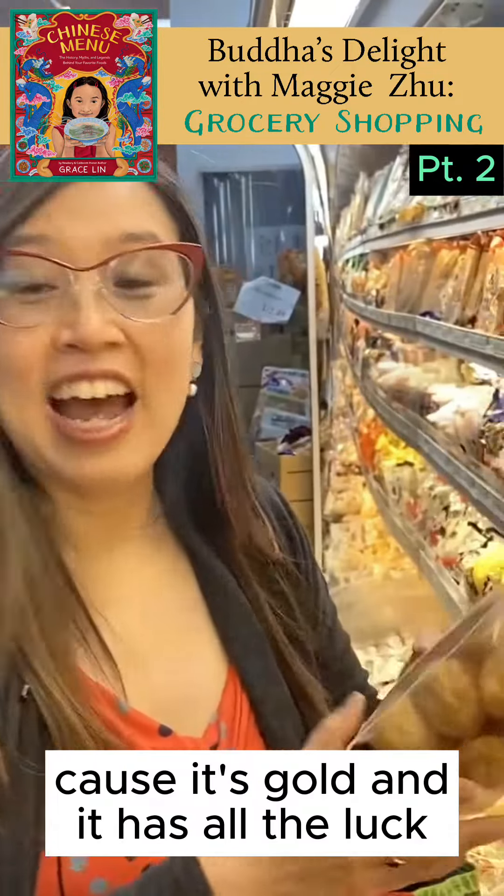The adventure continues. Look for the next part of Buddha's Delight grocery shopping with Maggie Zhu. Thank you.